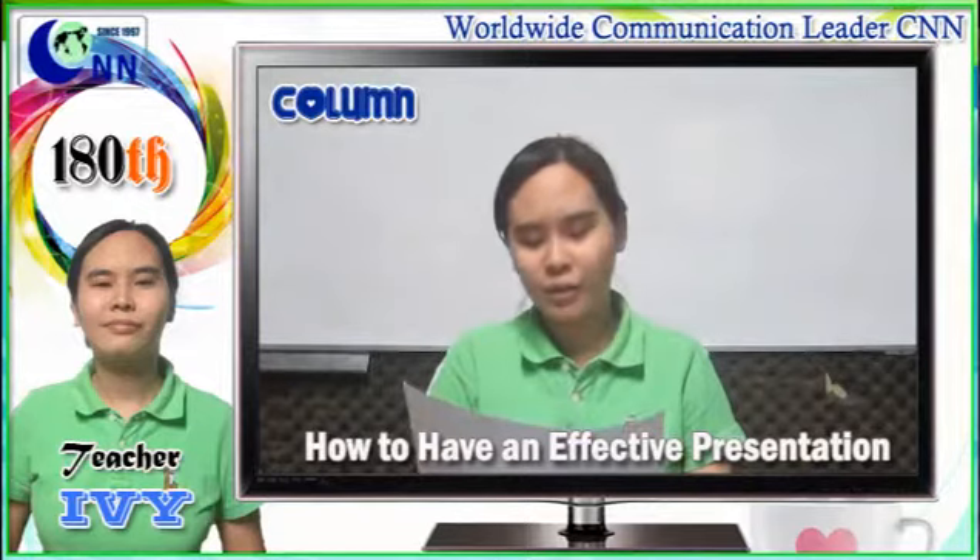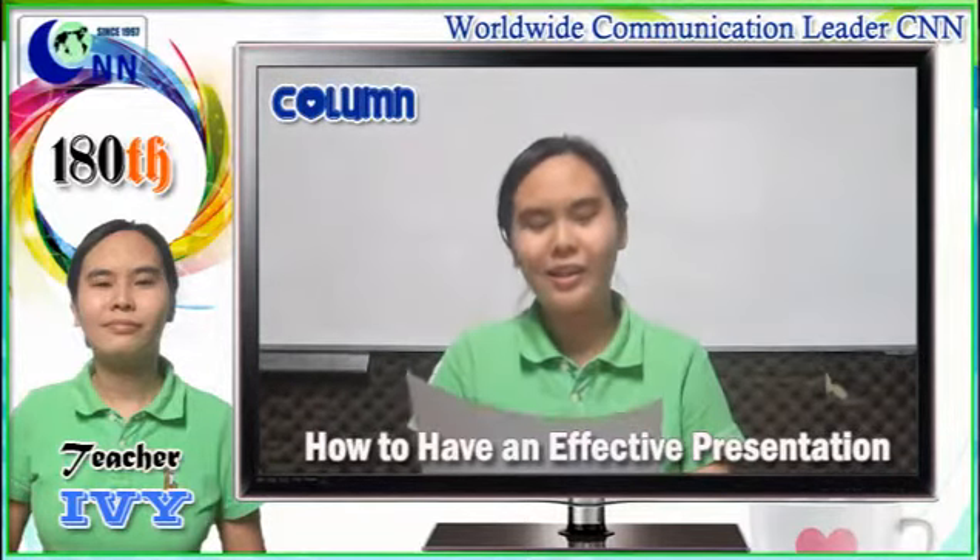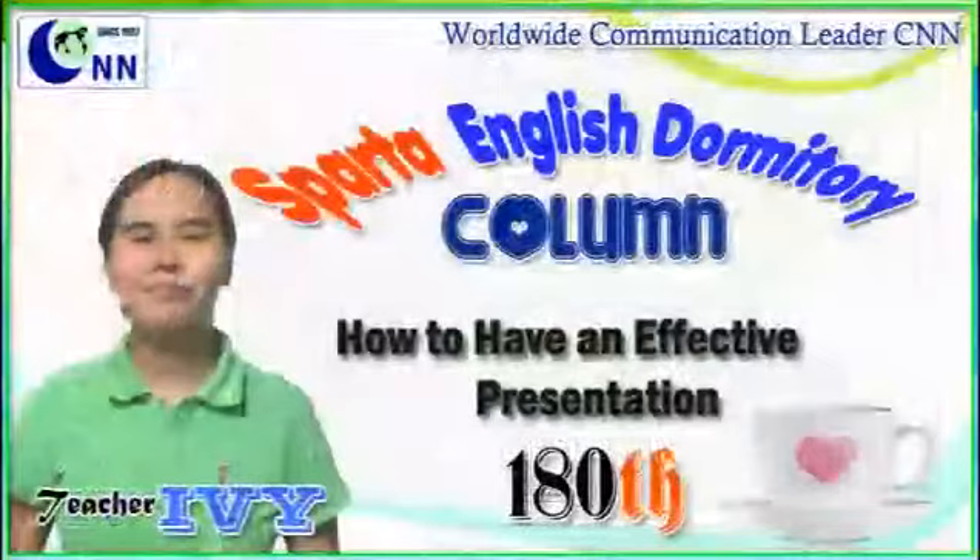I hope this will help you in preparing for your presentation. Thank you very much. Good day. Have a great day.